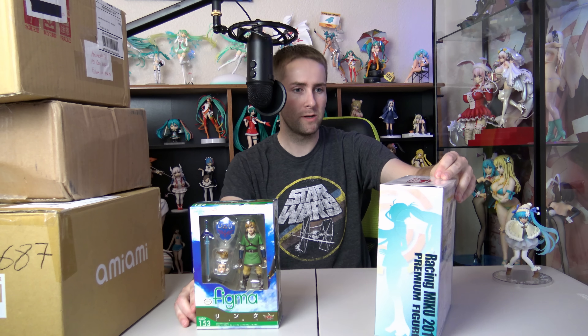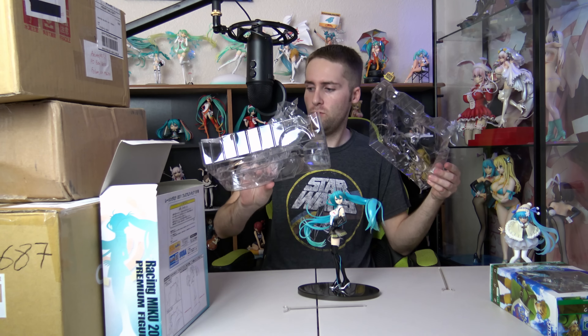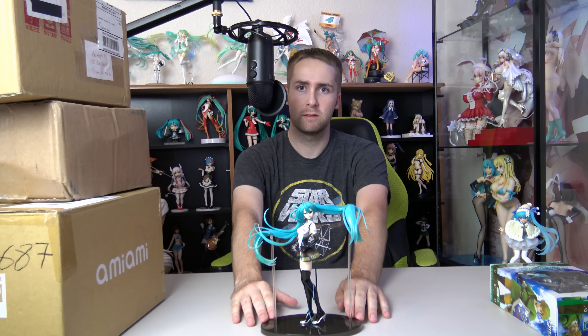How did you know? How do you know my search history? Anyway, this is the 2011 Racing Miku by Sega. And then we also have the Link Figma here, which is pretty cool. I am a fan of the Zelda series, mostly Ocarina of Time and Wind Waker to be specific. I'm gonna set that one aside. She looks kind of cute without her long hair. There she is. She is looking real good. I think it looks amazing. Thank you Laura. That is an amazing addition to my Racing Miku collection slash addiction.